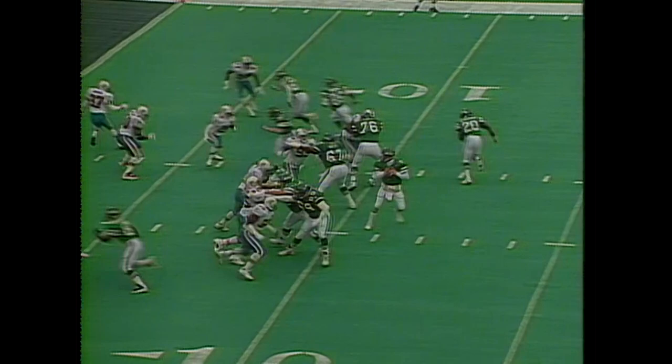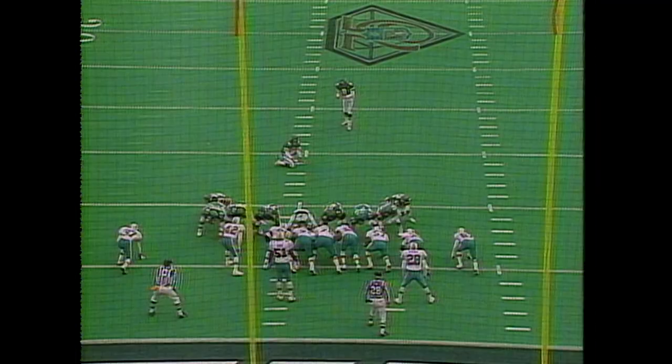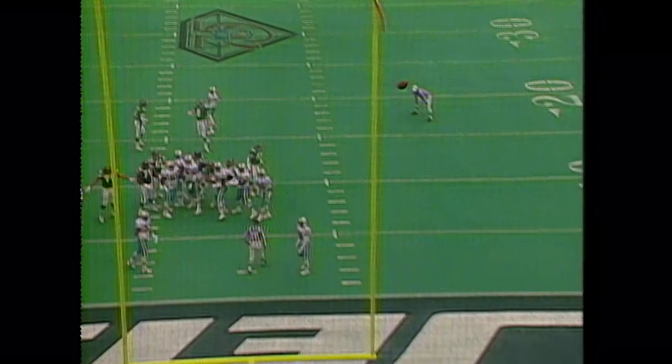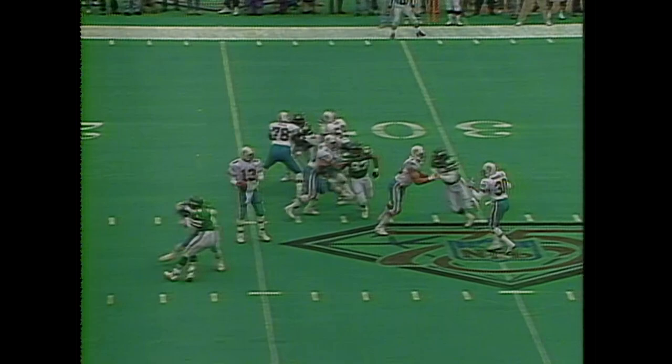In this first quarter, 85 more in motion, and Esiason looking for Moore — has it. They settle for the field goal with 3:51 remaining in the first quarter, and Lowry puts it through. 3:36 to play.